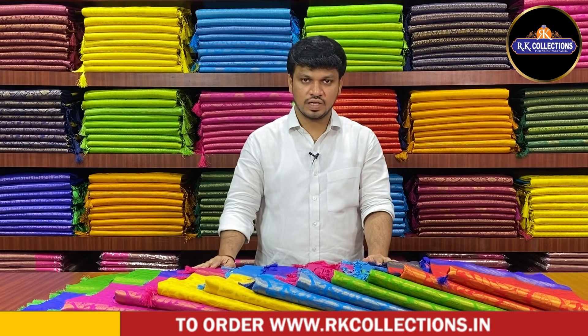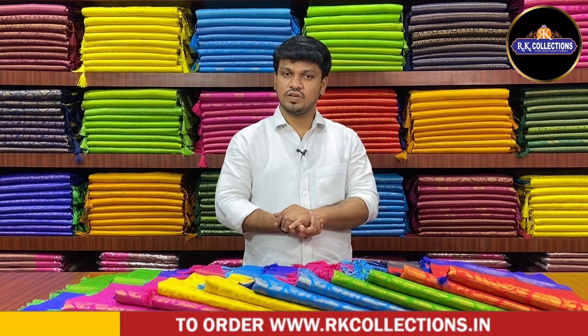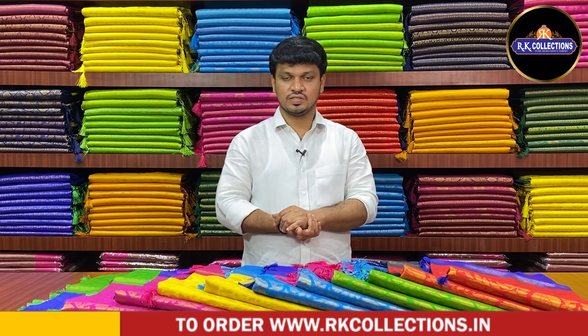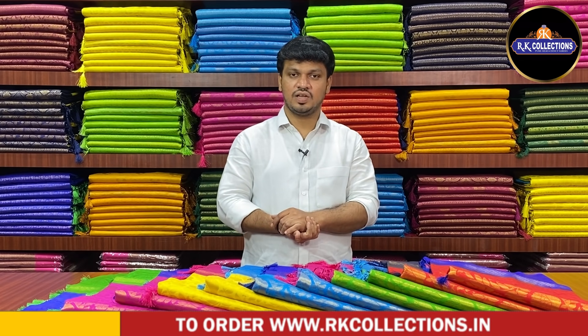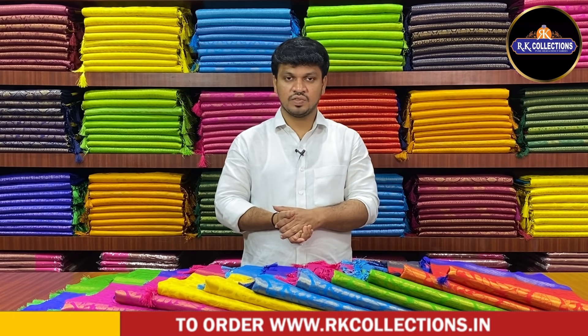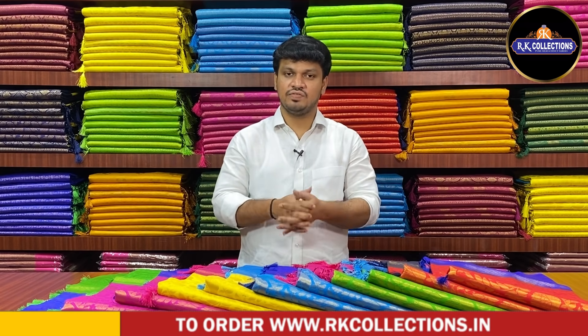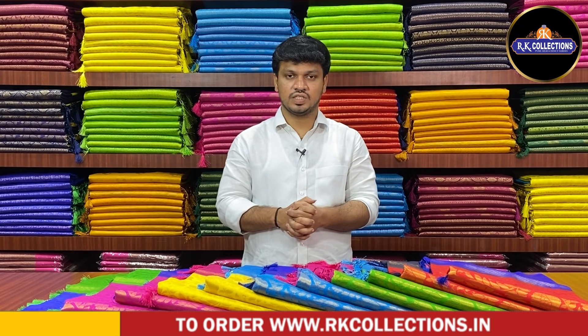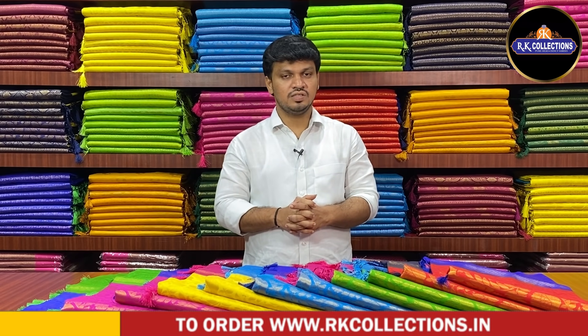If you like this content, please share our videos. Please visit our website at www.arkcollections.in.